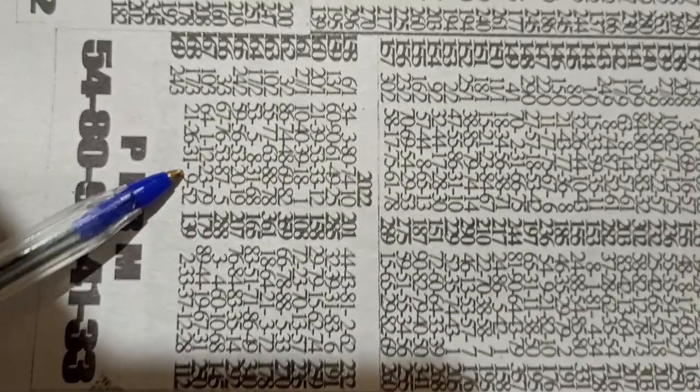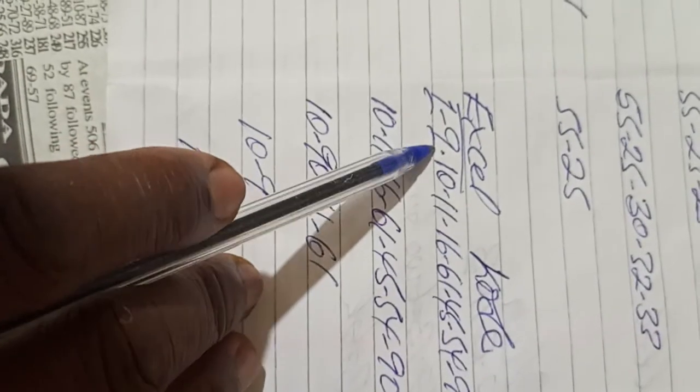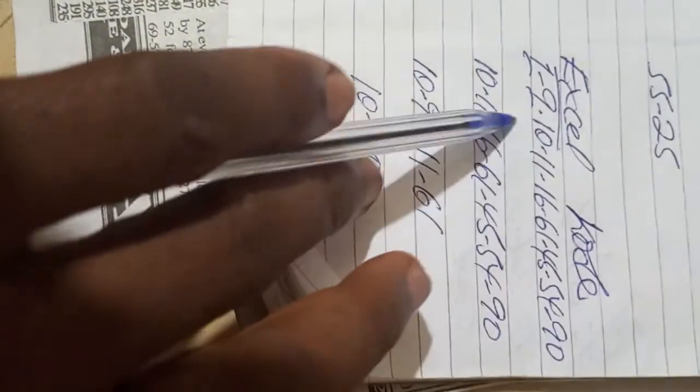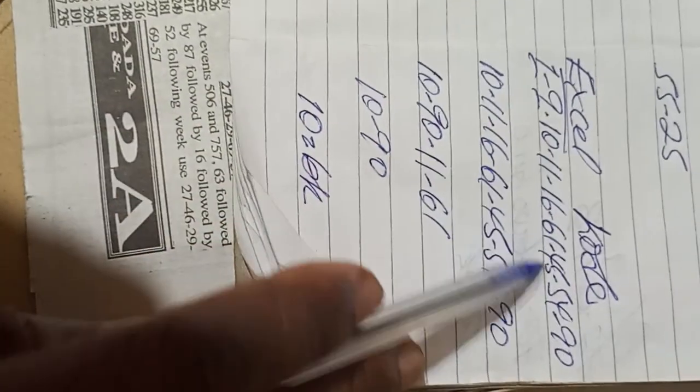Single 9 and single 1 all belong to the same group set numbers. Don't forget — we have our calculation here. Before single 9 dropped, single 1 had already dropped, and they are in the same group set numbers. There are 9 numbers in total: 1, 2, 3, 4, 5, 6, 7, 8, 9.